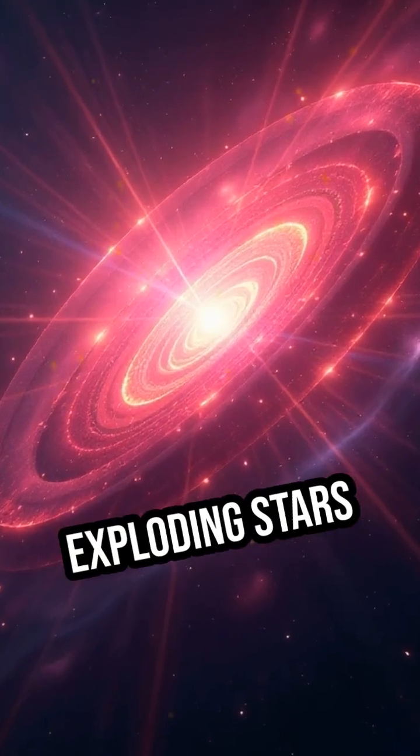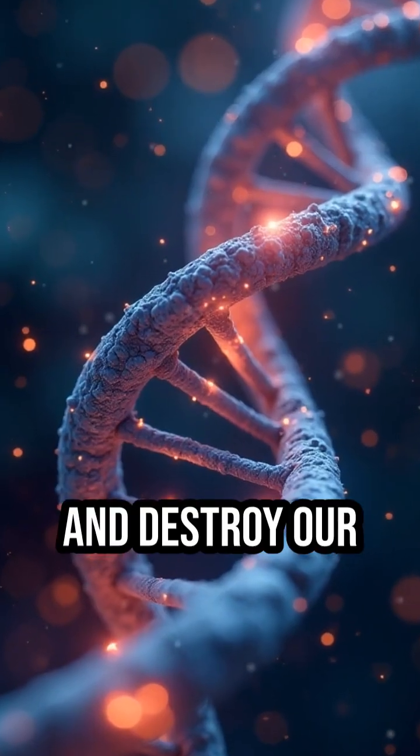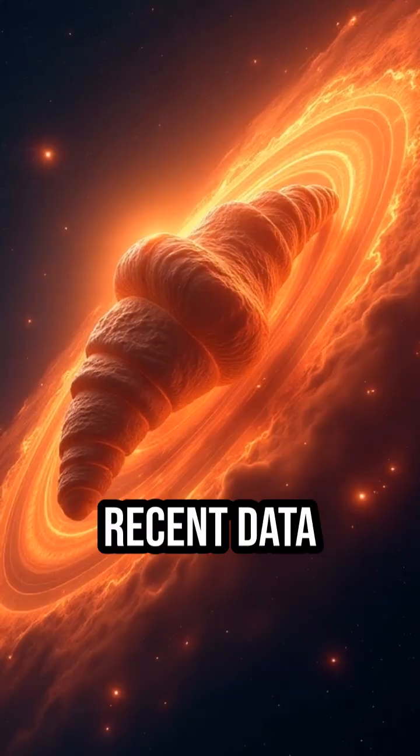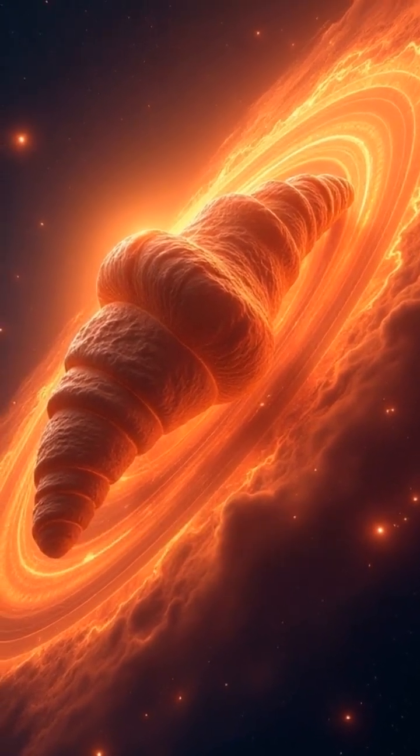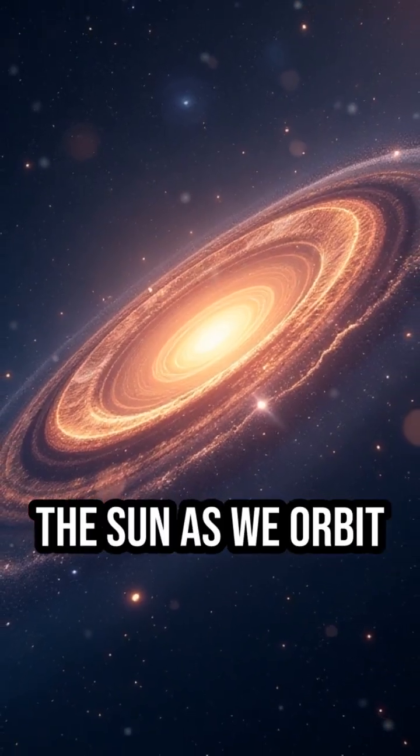These are high-energy bullets from exploding stars that could shred our DNA and destroy our atmosphere. Recent data suggests this bubble isn't perfectly round — it's actually shaped like a giant croissant, trailing behind the sun as we orbit the center of the Milky Way.